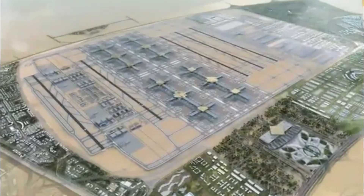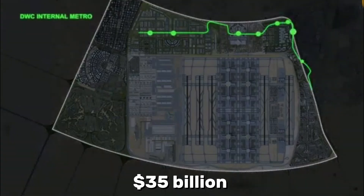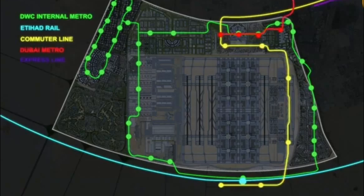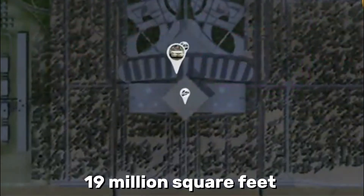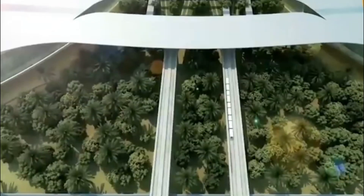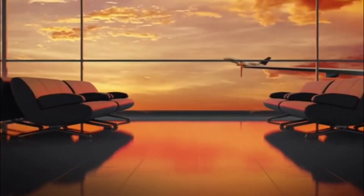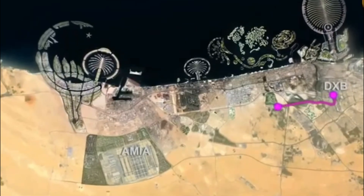The first phase alone, approved in April 2024 with a $35 billion price tag, will enable 150 million passenger capacity by 2030. They're building Concourse One to stretch 1.7 miles with nearly 19 million square feet of space — you could fit 330 football fields inside just this first concourse. And that's just the airport itself. They're also constructing an entire airport city around it that will house up to a million residents. This isn't just an airport — it's a metropolis centered around air travel, a city whose primary purpose is to connect people to the skies.